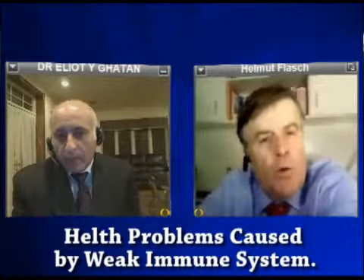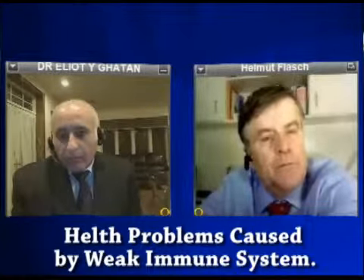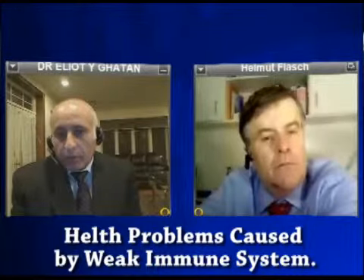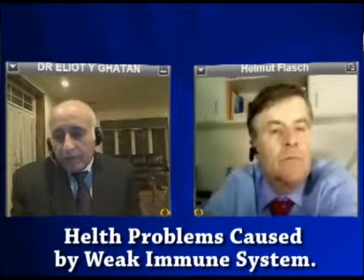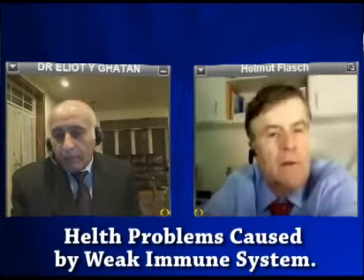Anything else about warts or genital warts? Basically, the treatments are time consuming but they're effective for the most part. It takes patients a few weeks to a few months to get rid of them, and they have to be persistent — they shouldn't give up.